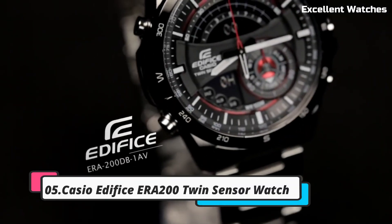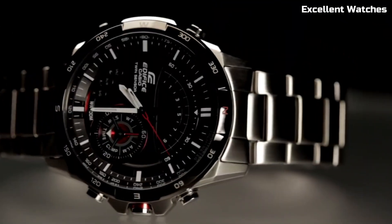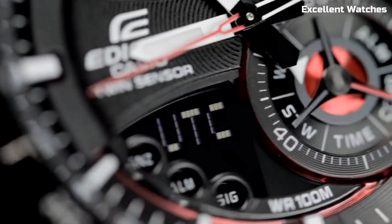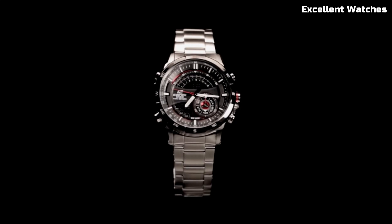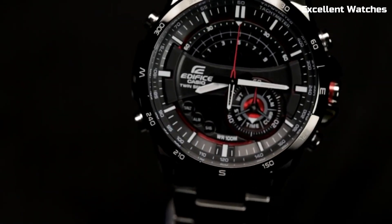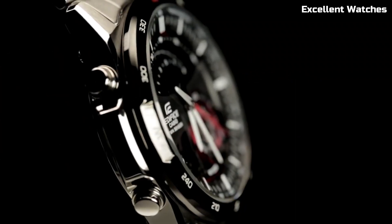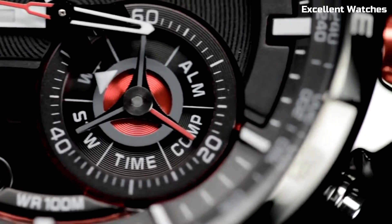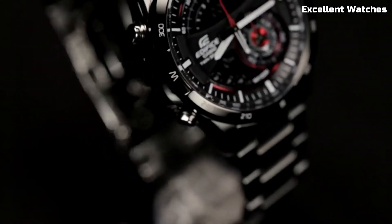Number 5: Casio Edifice ERA200. The Casio Edifice ERA200 is a remarkable wristwatch that beautifully marries style and functionality. With a robust stainless steel case and band, it exudes durability and a touch of elegance. Its standout feature is the incorporation of multiple high-tech functions — a built-in digital compass and thermometer, making it an excellent companion for outdoor enthusiasts and adventurers. It also offers world-time functionality, allowing quick access to different time zones. The watch's solar-powered design ensures longevity, while its rugged appearance perfectly complements its rugged capabilities. The Casio Edifice is the ideal choice for those seeking a tough, multifunctional timepiece with a dash of style.